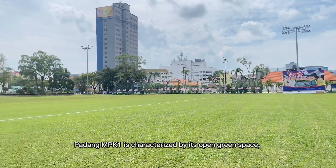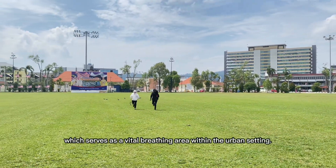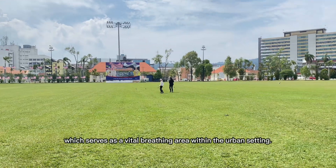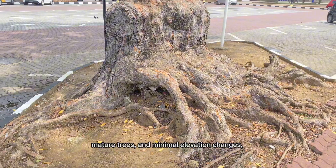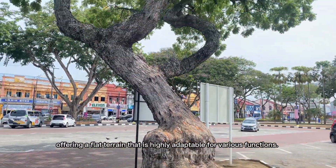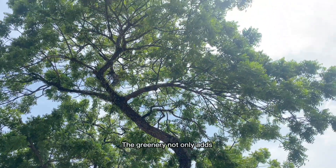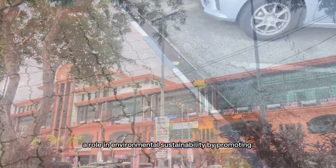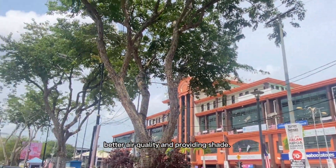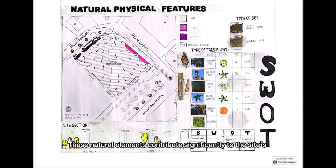Padang MPK1 is characterised by its open green space, which serves as a vital breathing area within the urban setting. The landscape includes grassy fields, mature trees, and minimal elevation changes, offering a flat terrain that is highly adaptable for various functions. The greenery not only adds aesthetic value but also plays a role in environmental sustainability by promoting better air quality and providing shade. These natural elements contribute significantly to the site's overall appeal and usability.